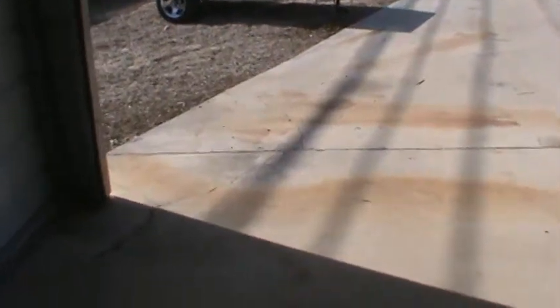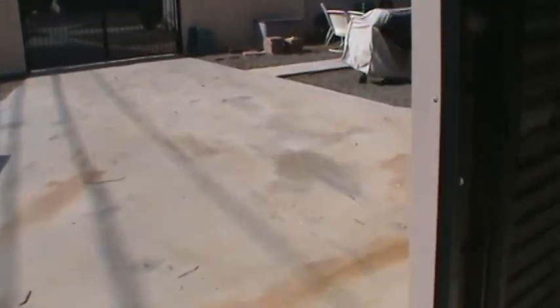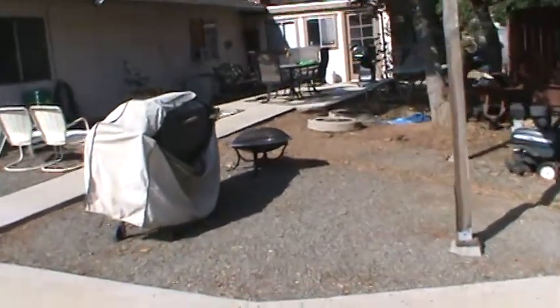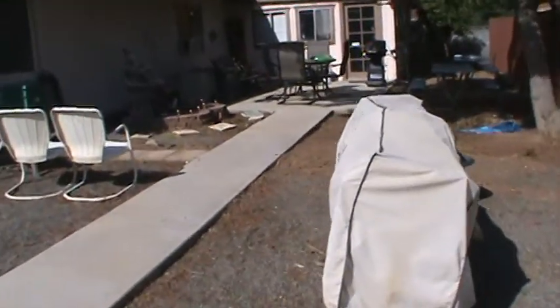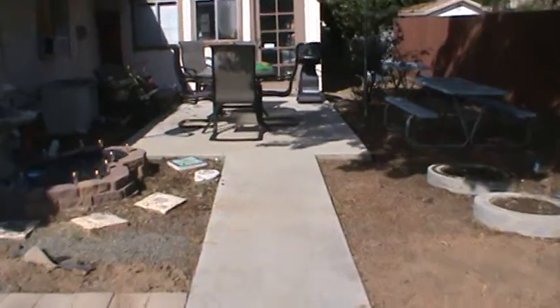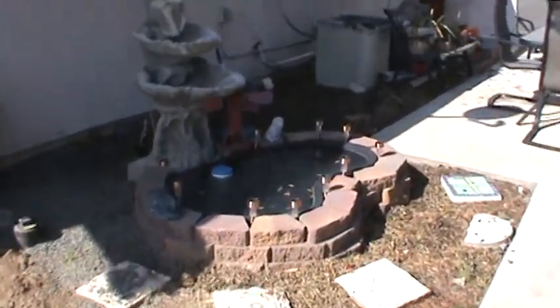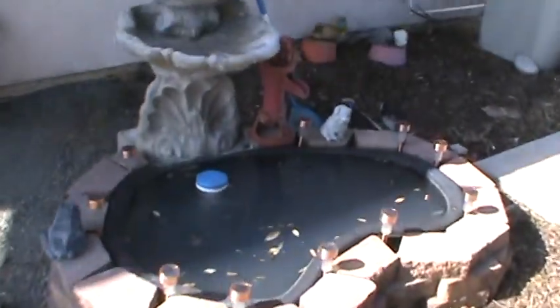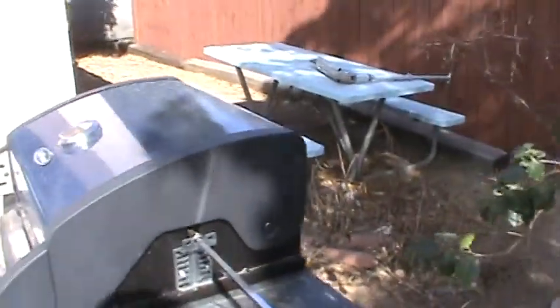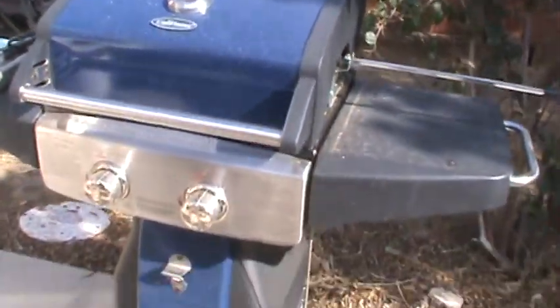I'm going to go show you the tomatoes that haven't come up yet. This camera doesn't have a pause button, so it's kind of a problem — I've been making my videos too short, so I need to lengthen them. This is our little fountain, full of leaves. And I've got to wash my tables. This is the barbecue we got for our 50th anniversary.